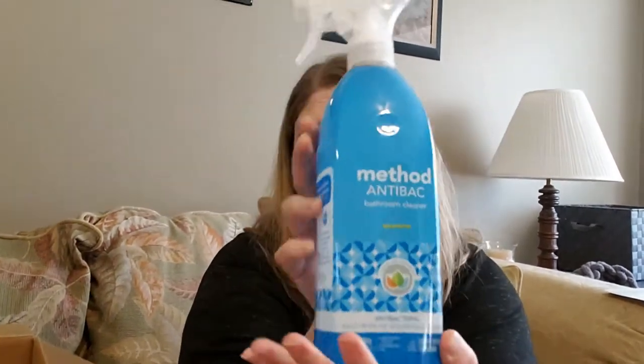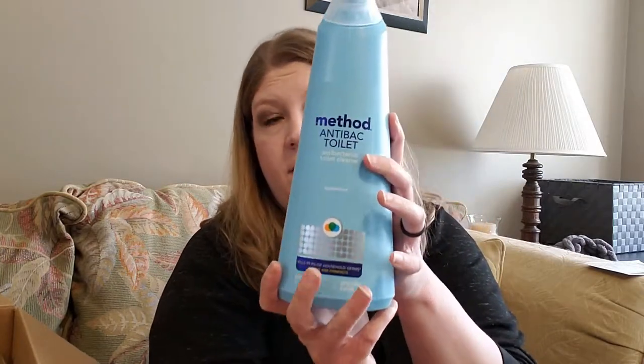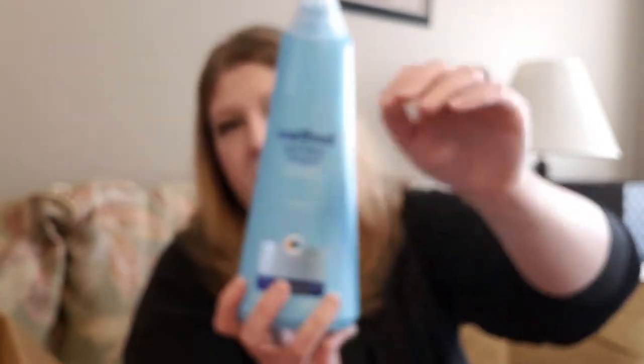This is the Method antibacterial bathroom cleaner in spearmint — that smells clean and not overly terrible. Next is Method antibacterial toilet cleaner — I was excited about this. You know you've hit a certain age when you're excited about toilet bowl cleaner! Just remember you're only as old as you feel.